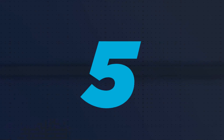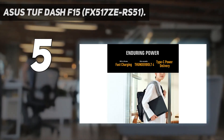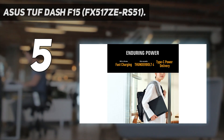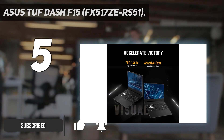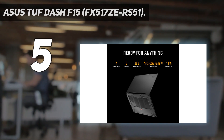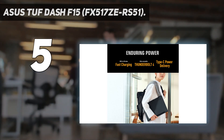Starting at number 5: the Asus TUF-F15 FX517ZERS51. Our best gaming pick is the Asus TUF-F15 2022, a 15.6-inch model. For under $1,000, you can get an Intel 12th Gen Core i5 model paired with an NVIDIA GeForce RTX 3050T GPU, a 144Hz FHD display, 8GB of RAM, and 512GB of storage.